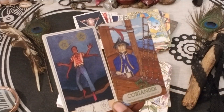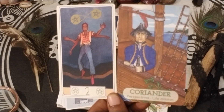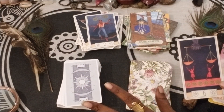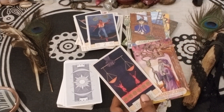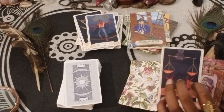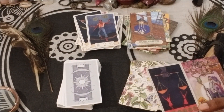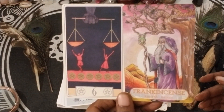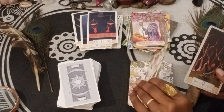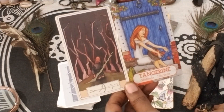Two of Pentacles and Coriander — Perspectives and Life Mission. I've been really connecting with and digging the Curious Travels Tarot deck. Six of Pentacles and Frankincense — Rebirth and Repair. I'm so in love with these. Nine of Wands and Tangerine — Gratitude and Charisma.